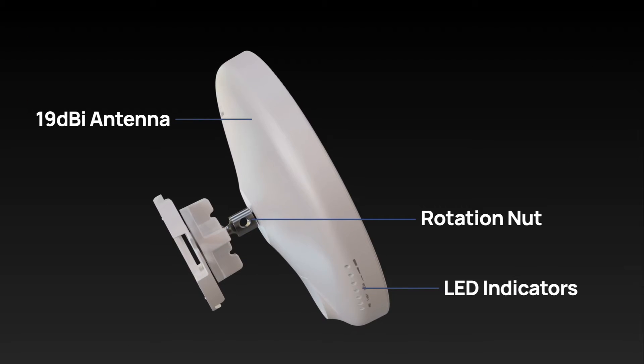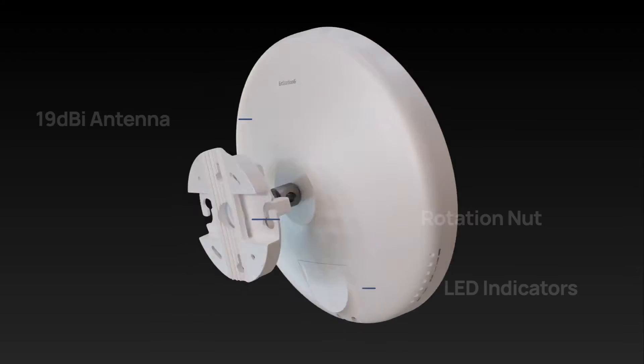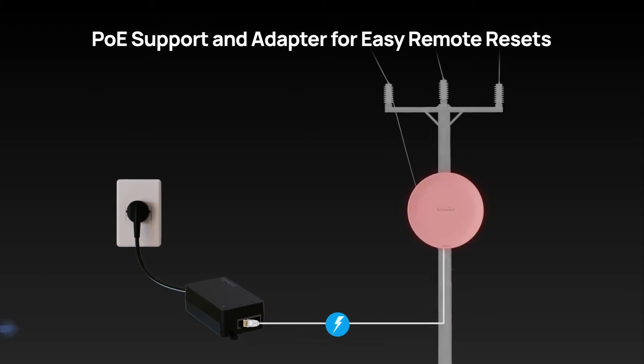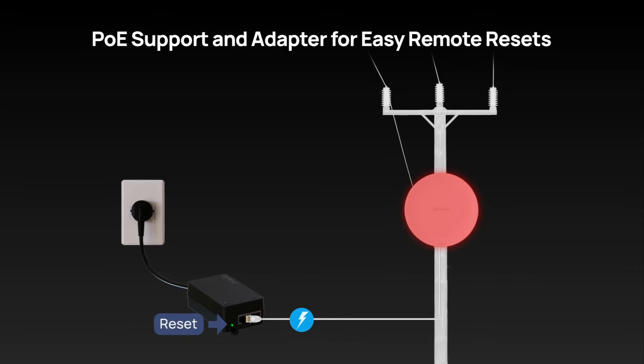Emphasizing user convenience and seamless setup, the N-Station 6 streamlines power setups with PoE support and even includes a PoE adapter, ensuring effortless remote device resets whenever needed.